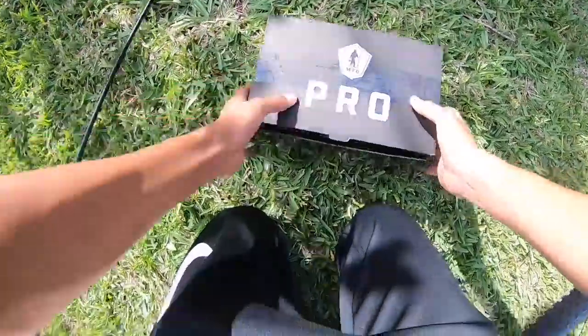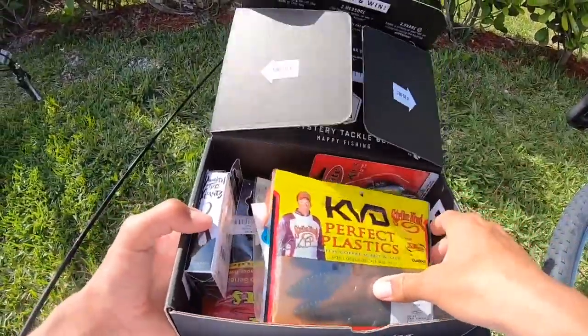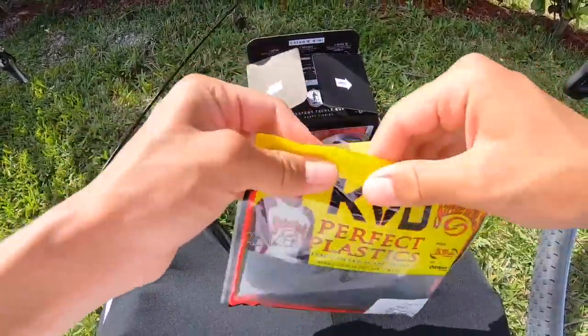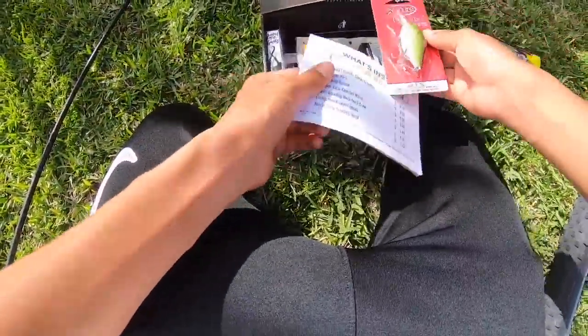Alright, I got two fish with a jig using the Strike King Rodent Craws as the trailer. Knocked out that bait — let's see what we got next.